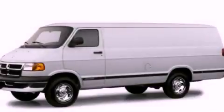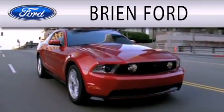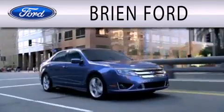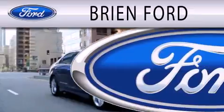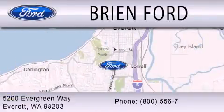Contact us today to schedule your opportunity to see this automobile in person. Bryan Ford is dedicated to doing everything possible to ensure that the experience you have selecting your next vehicle is as pleasant as possible. We are located at 5200 Evergreen Way in Everett.